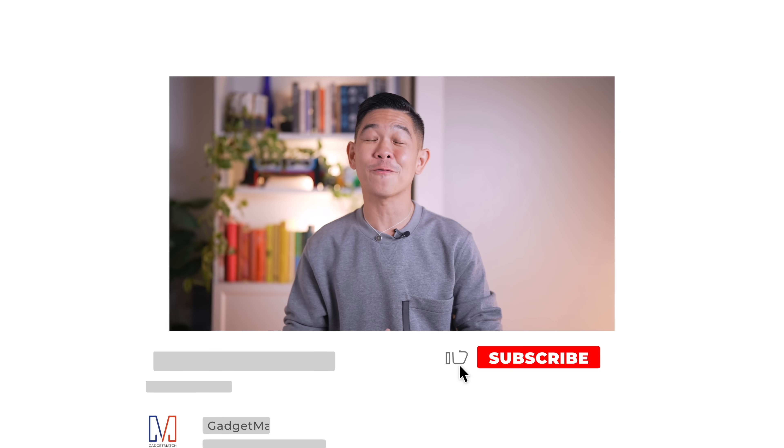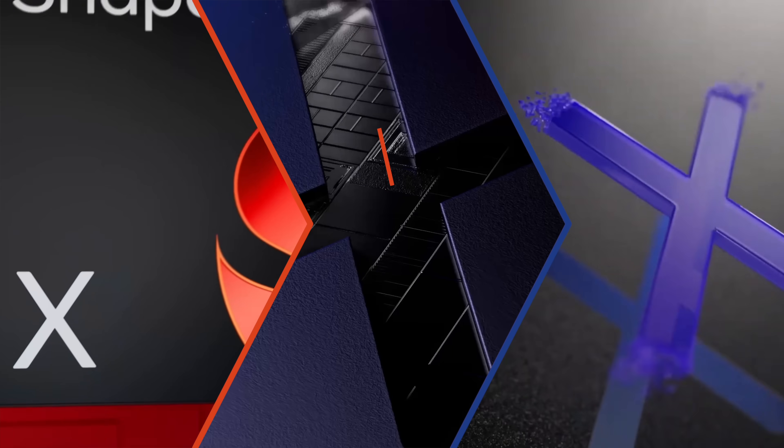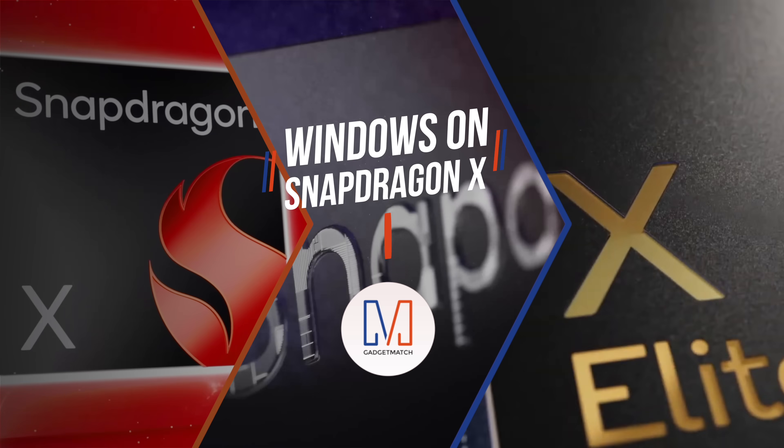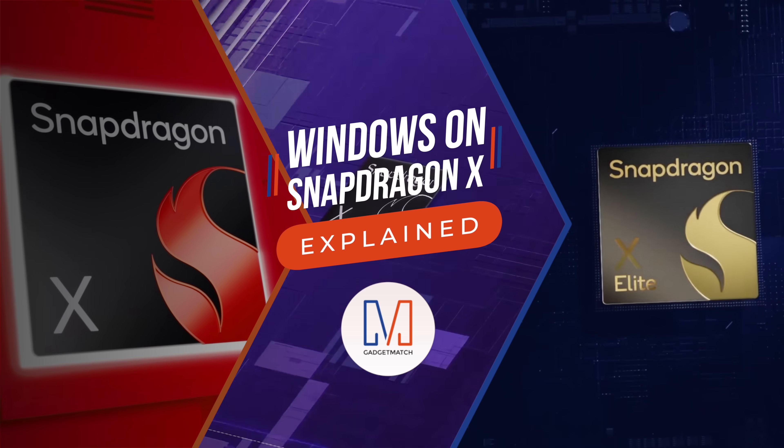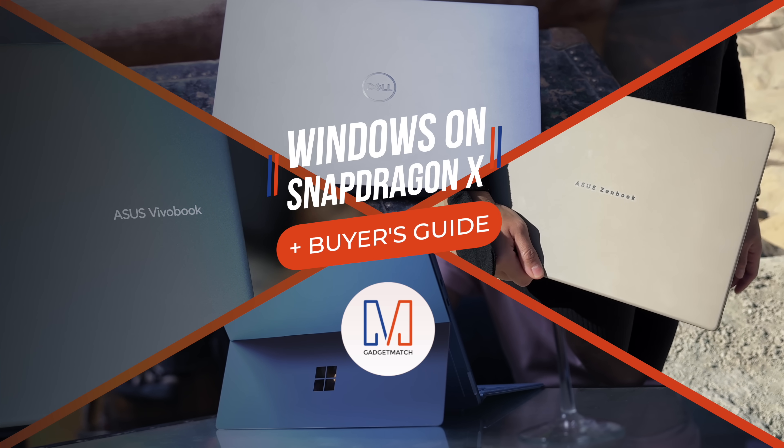So, if you're shopping for a new Windows laptop, give this channel a like and subscribe, and I'll help you find the right one to match your needs. In this video, we'll take a closer look at Windows on Snapdragon X Series, and I'll show you my favorite Snapdragon X Series powered laptops.